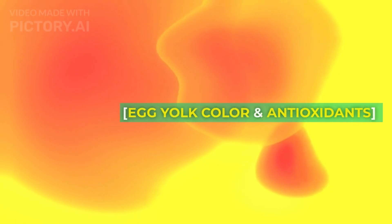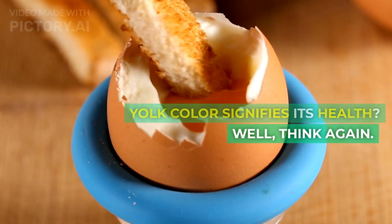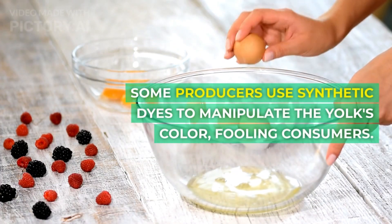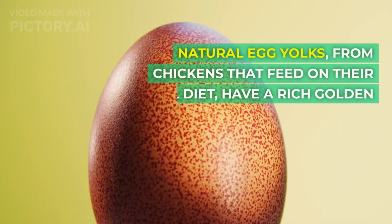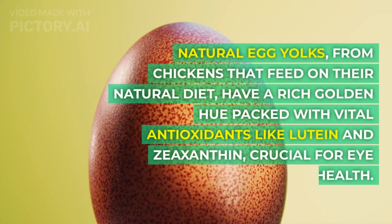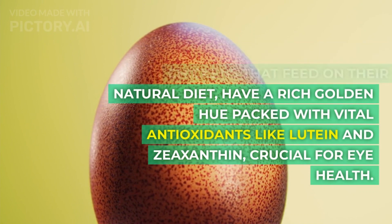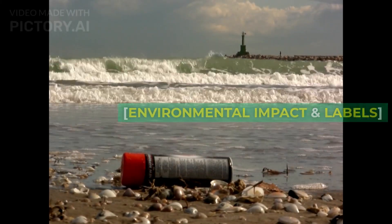Egg yolk color and antioxidants. Have you ever heard that egg yolk color signifies its health? Well, think again. Some producers use synthetic dyes to manipulate the yolk's color, fooling consumers. Natural egg yolks from chickens that feed on their natural diet have a rich golden hue packed with vital antioxidants like lutein and zeaxanthin, crucial for eye health.